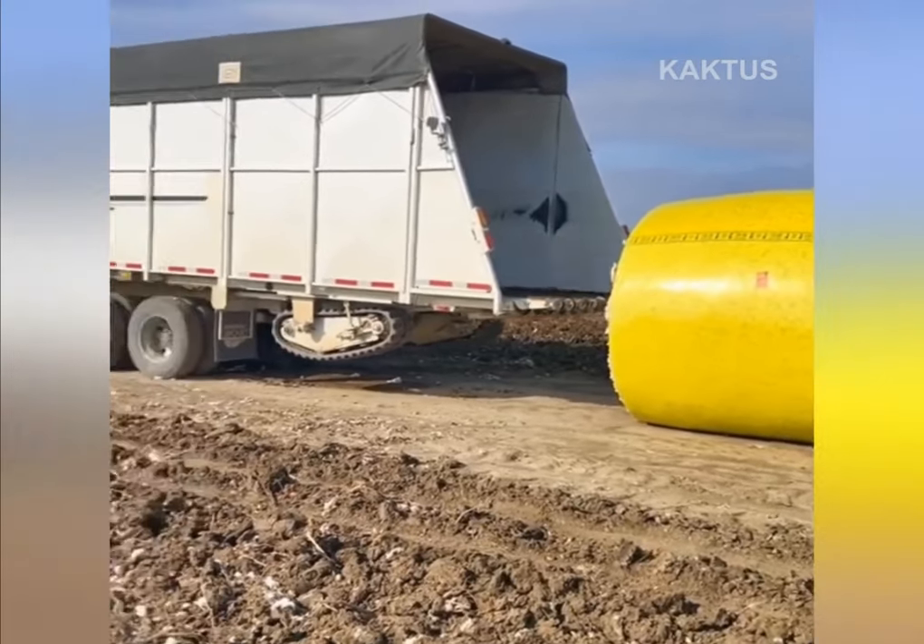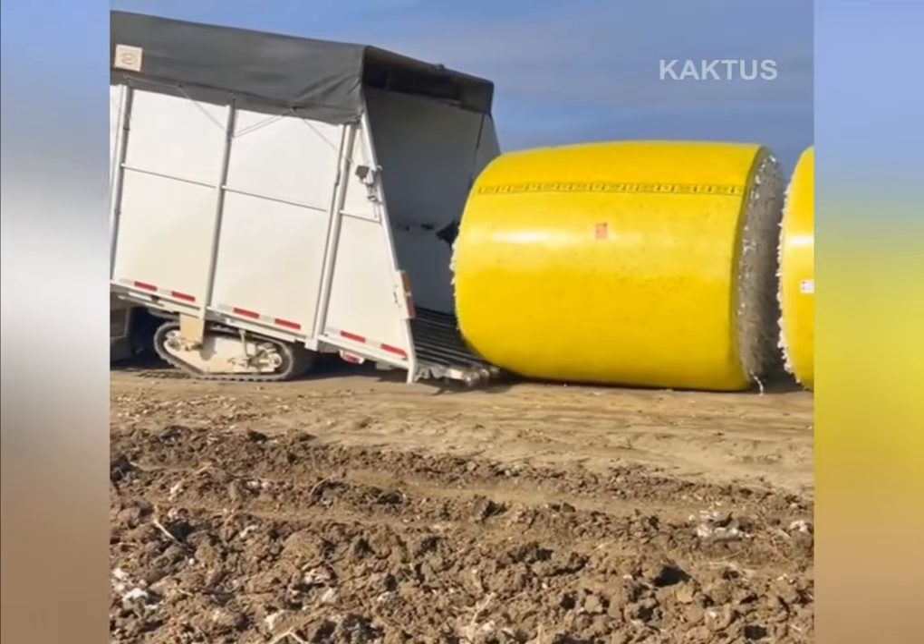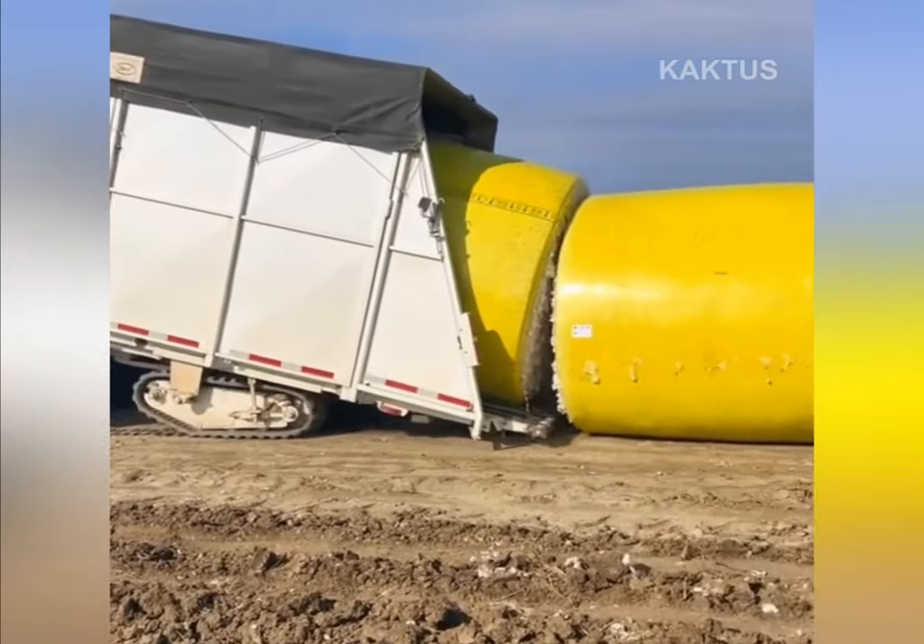The truck is equipped with a special folding body with caterpillars, thanks to which the cotton collected in bales is automatically loaded for further transportation.